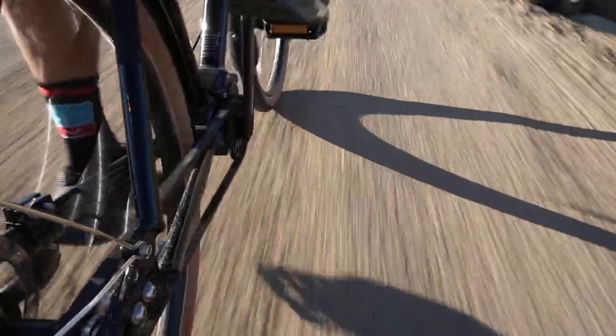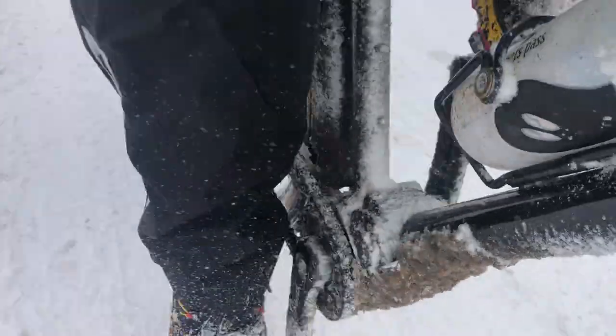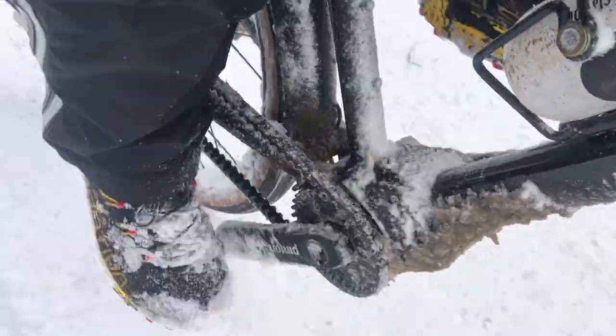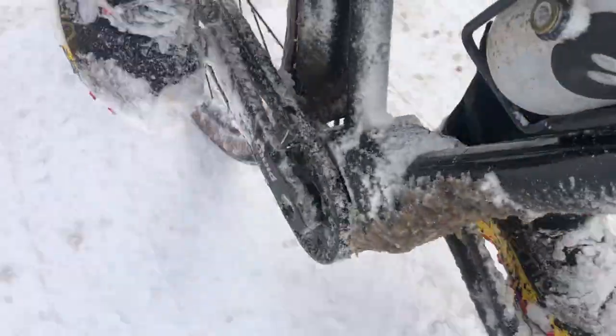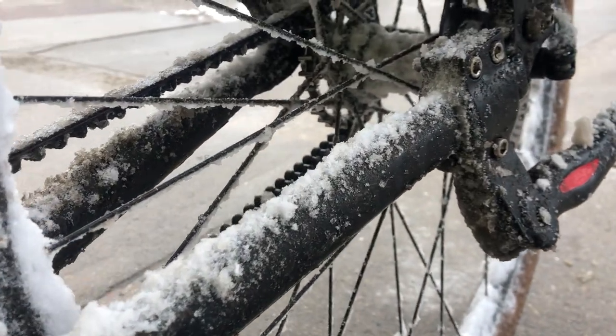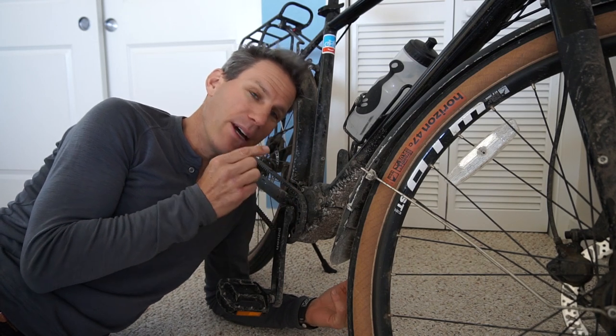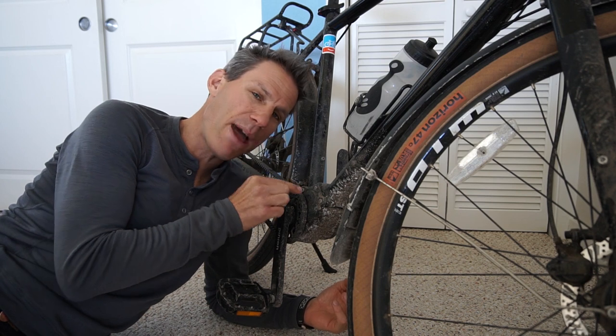I absolutely love the Pinion gearbox and the Gates Carbon belt drive — those two things together are really the heart of this bicycle that makes it really special. Usually if you have a bike with a derailleur you have to mess with it and adjust it from time to time, but this thing has been rock solid from day one. I've ridden my bike in some seriously sloppy, snowy, frozen conditions and I can still shift gears like a dream. I've ridden other internal geared hub bikes and cold weather locks everything up, but not on this one.